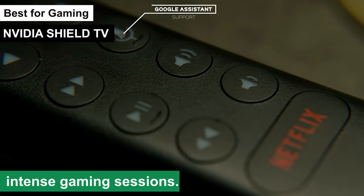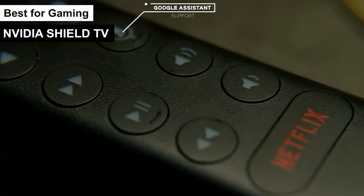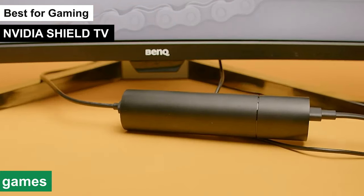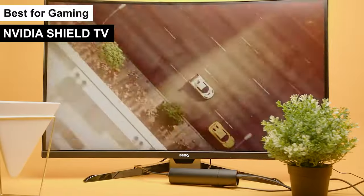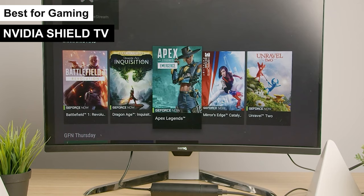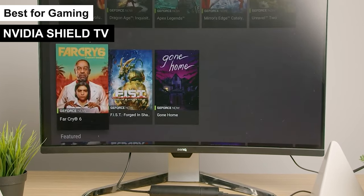Now about gaming — this is where the SHIELD TV shines. With GeForce Now, you can stream hundreds of PC-quality games directly to your TV. It's like having a gaming console and a streaming device all in one. Plus, the compatibility with a wide range of game controllers adds to the flexibility.